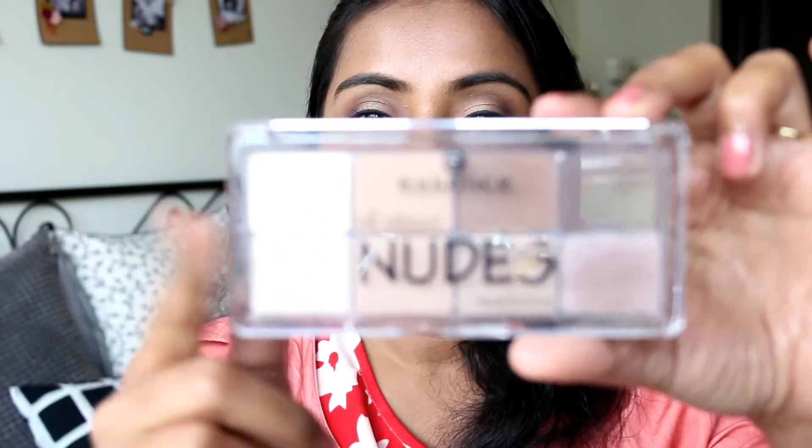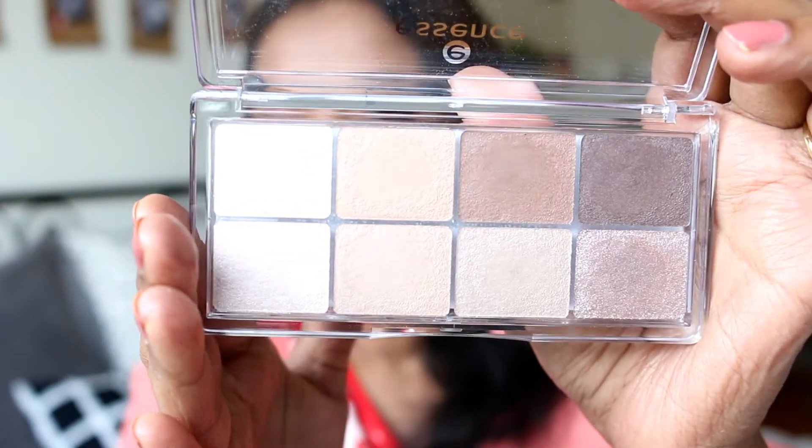This is the Nudes eyeshadow palette. These eyeshadow palettes are quite good — the colors are very nicely pigmented. They are soft; not superbly pigmented but very soft. In this palette you have neutral shades and these are actually really nice. They stay for a decent amount of time as well. For the price you're paying, these are really really good — I think one of the best ones at the drugstore. If you are looking for something very affordable and fuss free, these are good quality ones. They blend easily also.